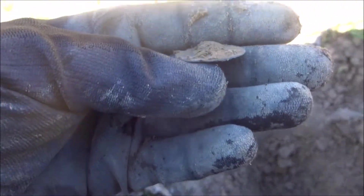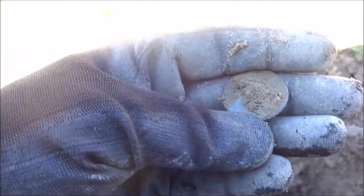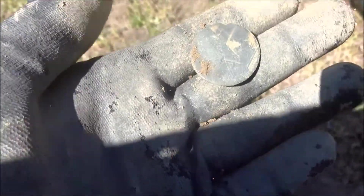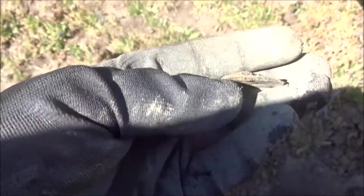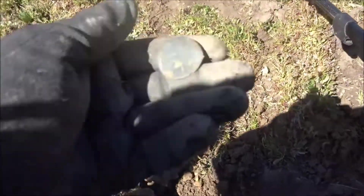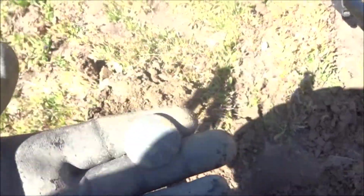Crazy sight — literally about 10 feet behind me I just dug a wheat penny of all things, and then you turn around and find a big pewter coat button, a colonial coat button. Amazing — it was about five and a half inches right there.